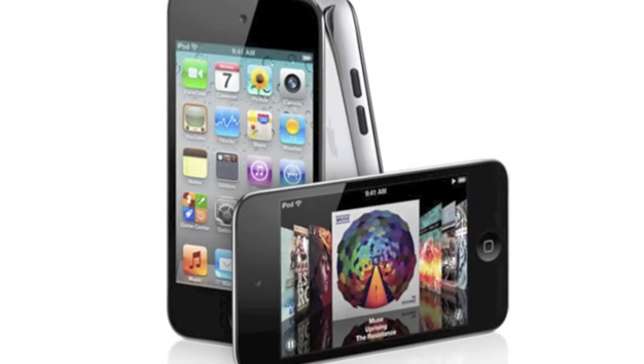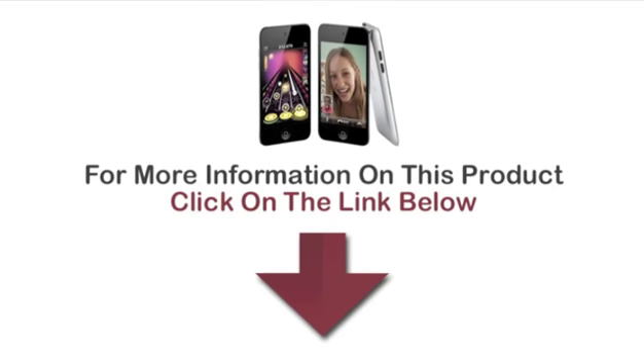We believe that makes this Apple iPod Touch a very worthy investment. For more information on this product, click on the link below.